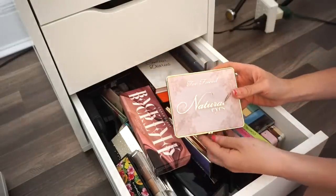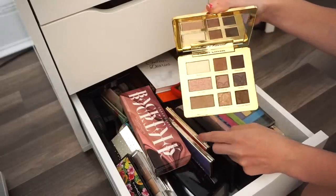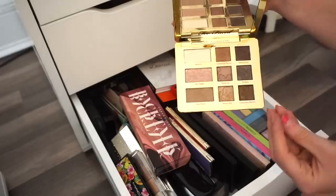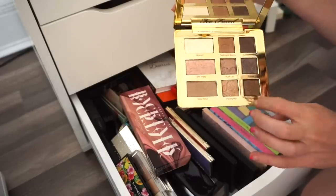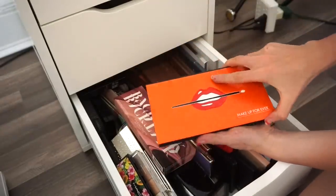Next is the Too Faced Natural Eyes eyeshadow palette. I'm going to put this in my kit — these shades are really pretty but they look off on me because they're cool tones that look dirty on my skin. Hopefully it'll look nice on different skin tones. Kit it goes.